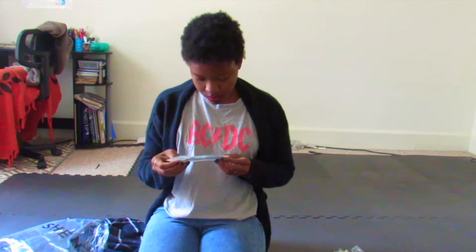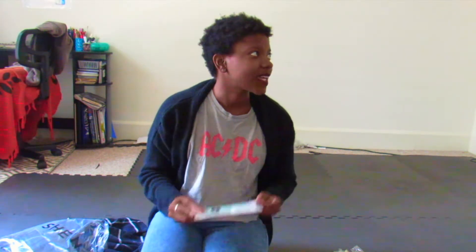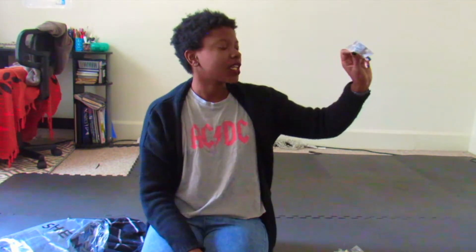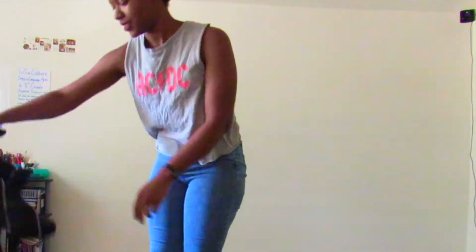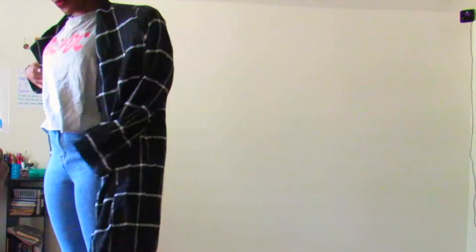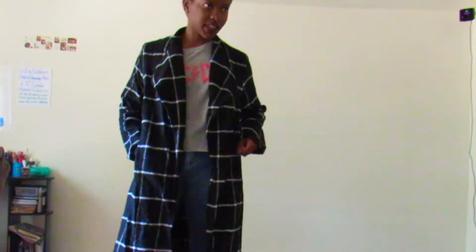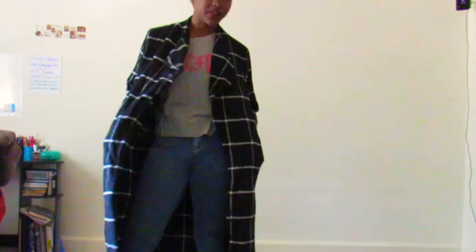I thought it would be cool. If I'm going to buy any clothes for this, it's going to be this. Oh, it's heavy! I feel like I'm going to wear this so much in the fall and even in the winter. I feel lavish. I feel like this coat is too cool — I have not earned the right to wear this coat.